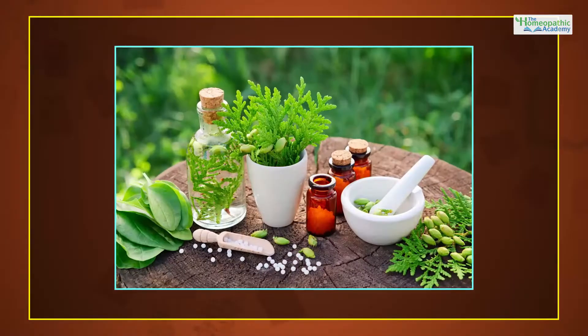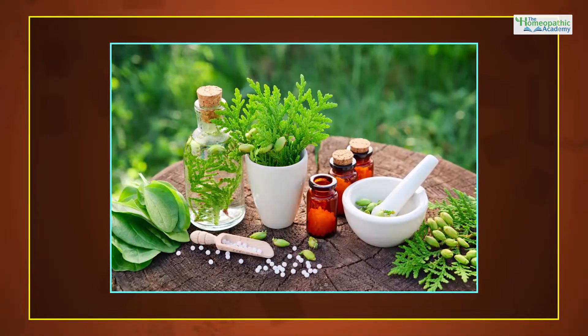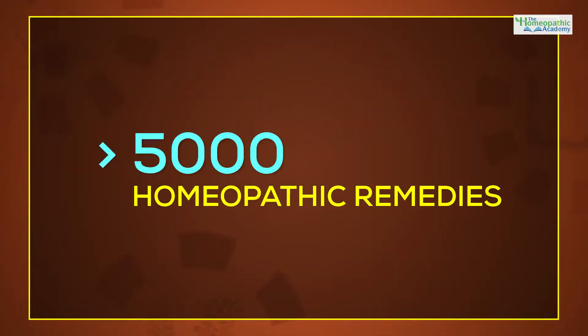Hey Learners, we all know what a vast sea of medicines Homeopathic Materia Medica is. With more than 5,000 homeopathic remedies, the Homeopathic Materia Medica doesn't seem to stop expanding. And something that makes it unique is one special section of sarcodes,